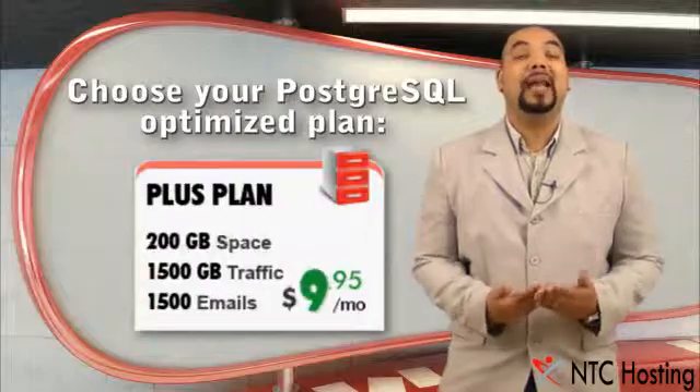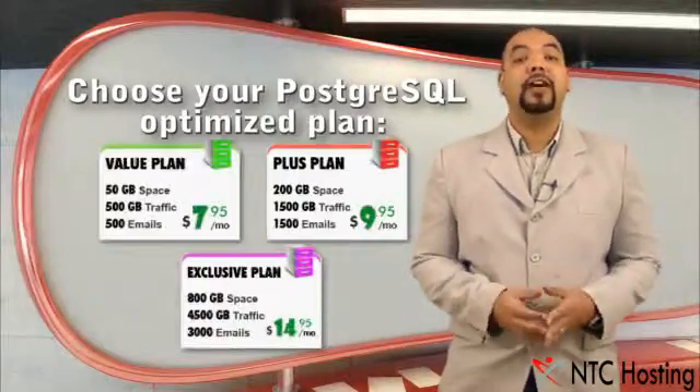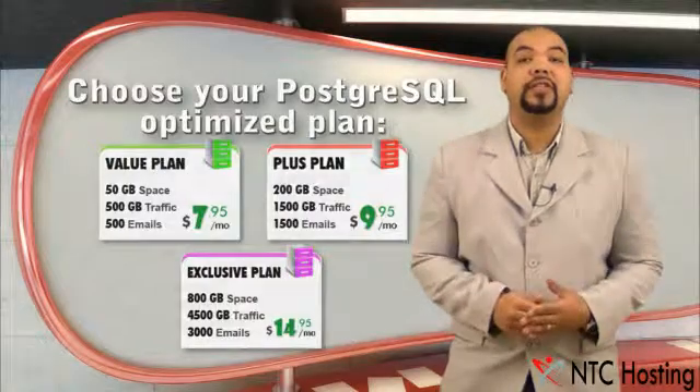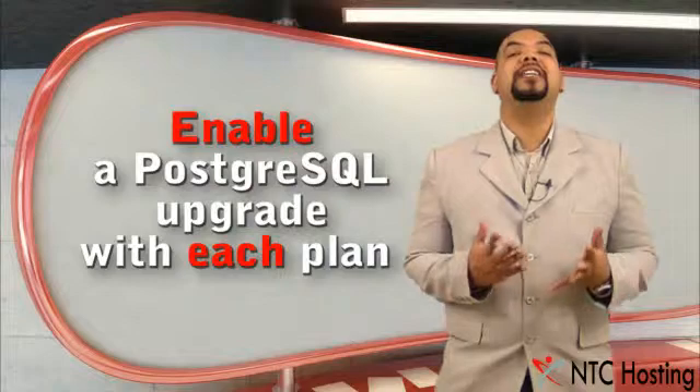With our Value, Plus, and Exclusive plans, you get a PostgreSQL hosting service integrated by default. With all other plans, you can enable PGSQL as an upgrade.